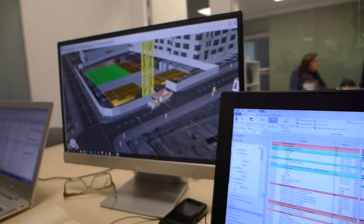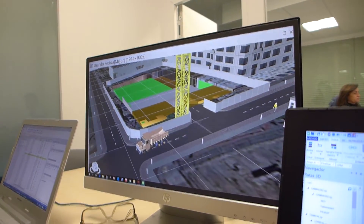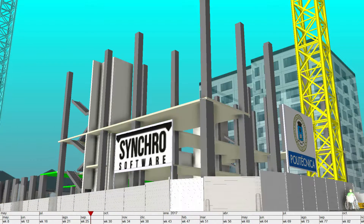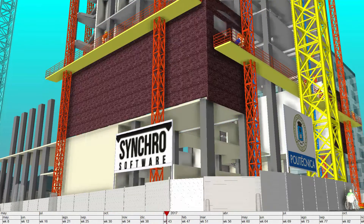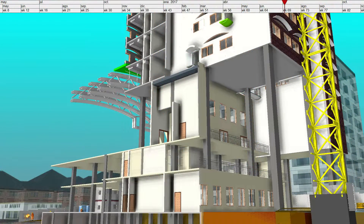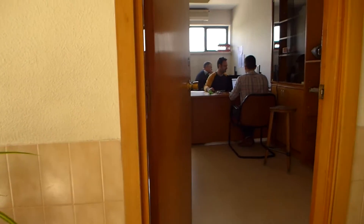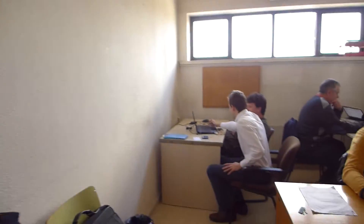First of all, Revit was used for correcting anomalies in the model. Secondly, a brainstorming session was held in order to study diverse alternatives. And thirdly, development of the project was split in two separate constructions — the gym and the tower — based on the following. The roof of the gym is supported by metallic trusses that need to be manufactured. Study, request for proposal, procurement, supply and application were the tasks.